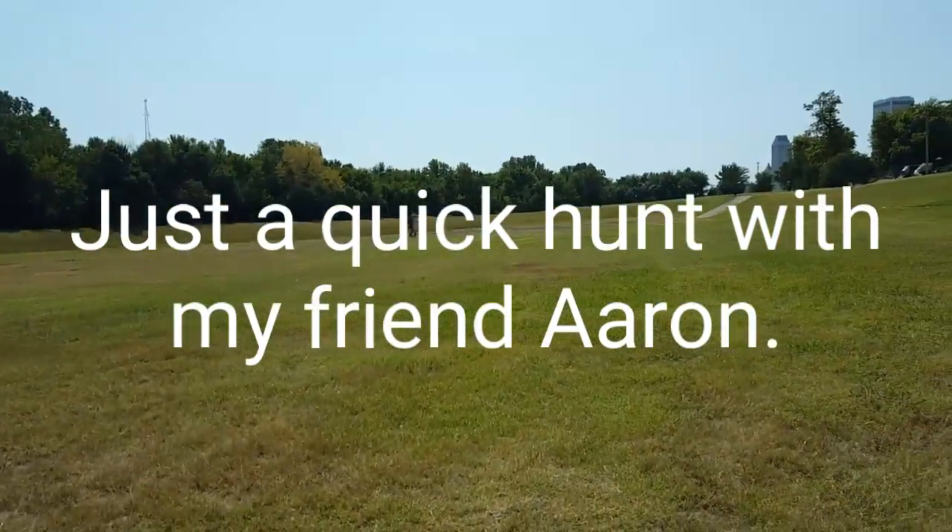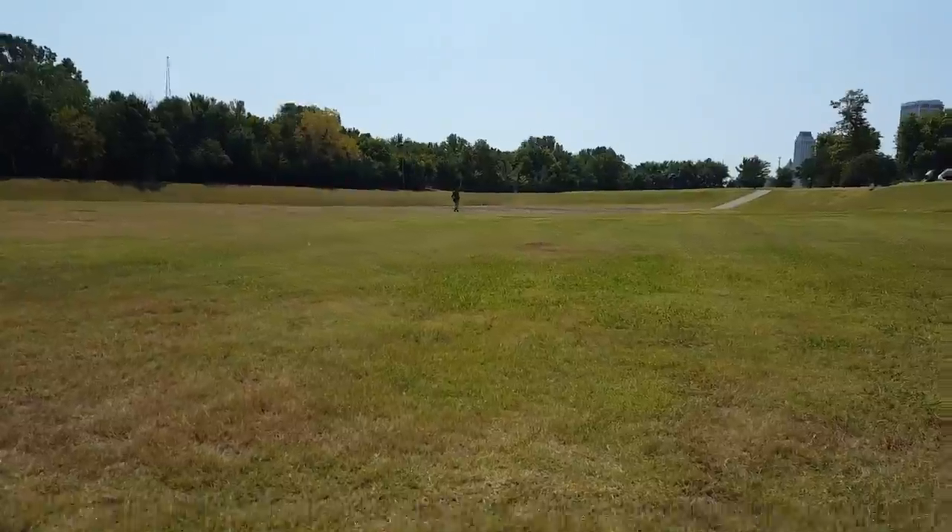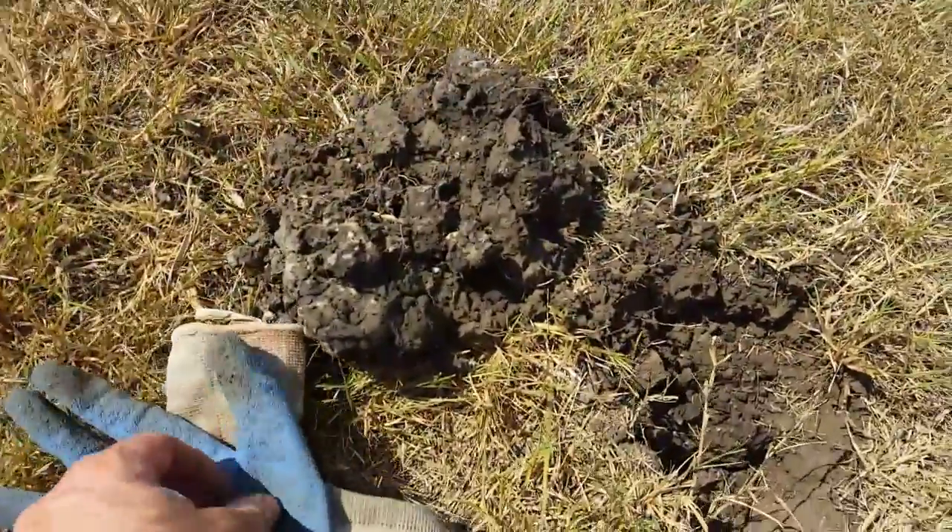Hey guys, out for a short hunt with Tulsa metal detector — Tulsa pull tab finder — over there doing a little metal detecting, and he's had a few decent finds today.